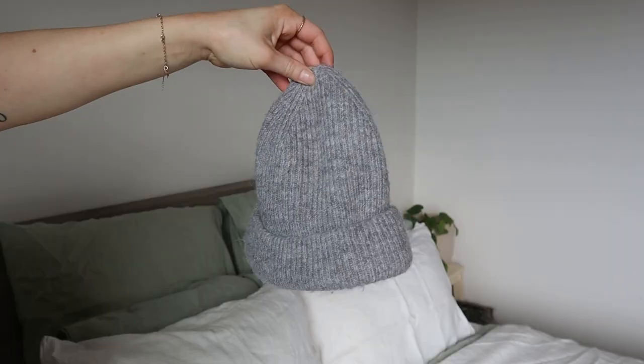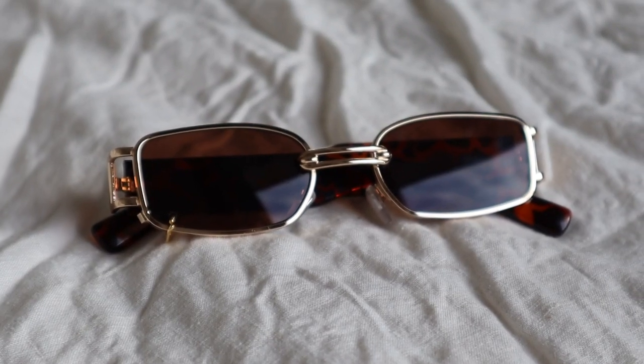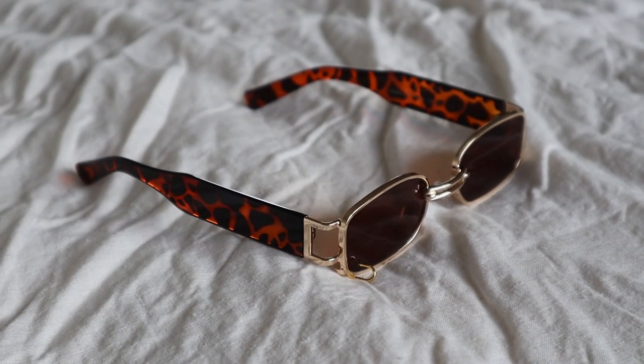For accessories I picked up this gray Zara beanie for two dollars — literally just two bucks. If you shop at Zara you know this would have been at least 30 brand new. Then I've got these sunglasses — no idea where they're from, but guessing based on Cotton On or Kmart prices they'd probably have been around 20 to 25 dollars — but I got them for five dollars.